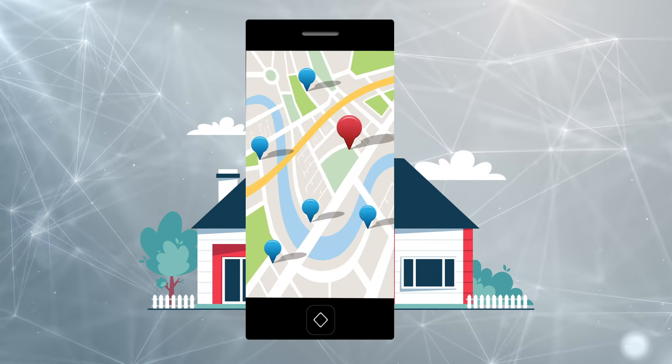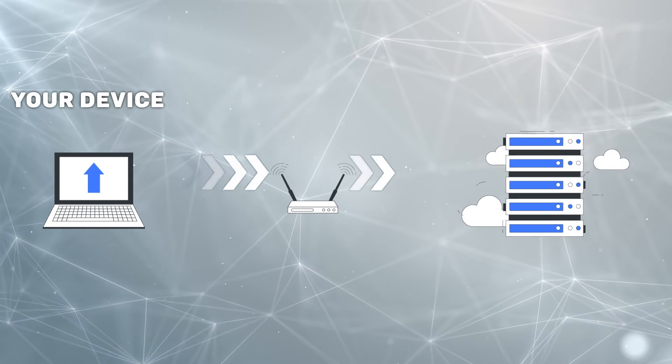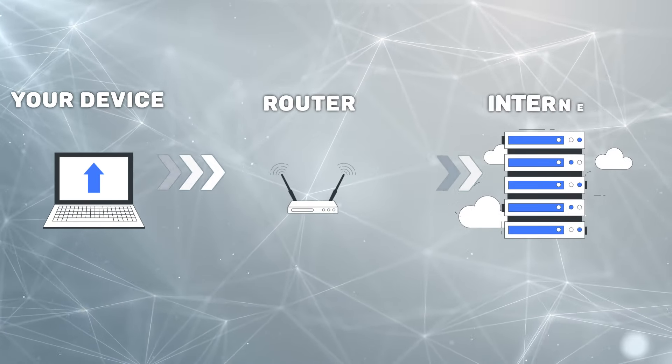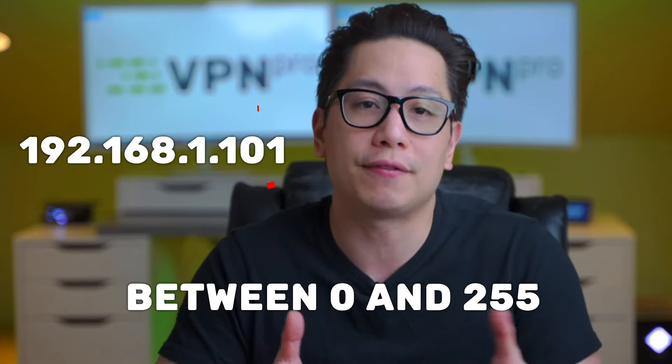Your public IP address is basically your internet address. Just like your physical address or a Google pin can tell people where to find your house, your public IP address tells websites, online services, and other devices how to find and communicate with your device. An IP address looks like a string of four numbers between zero and 255. If you want to know what your public IP address is, you can Google 'what is my IP address' and it'll show you right away.